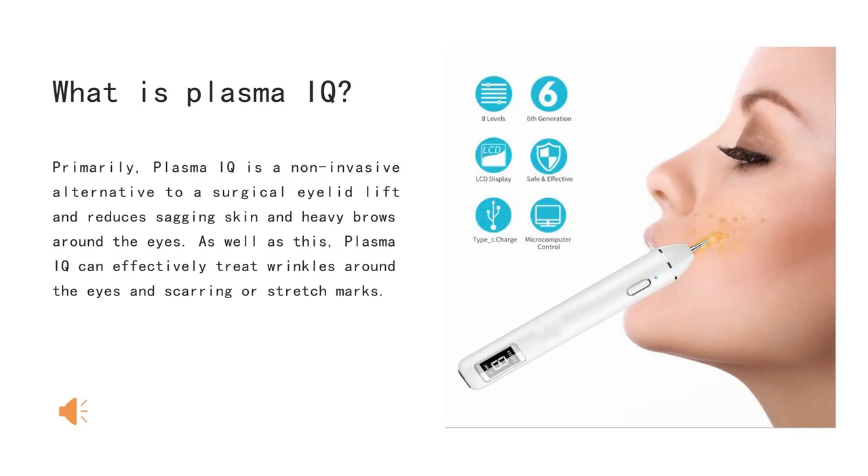What is plasma IQ? Primarily, plasma IQ is a non-invasive alternative to a surgical eyelid lift and reduces sagging skin and heavy brows around the eye.